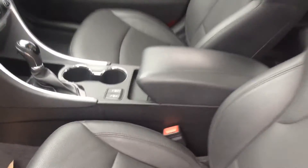Inside, this vehicle has heated seats, a panoramic sunroof, and a backup camera. There are no rips or tears in any of the leather seating. It's also equipped with a heated steering wheel.